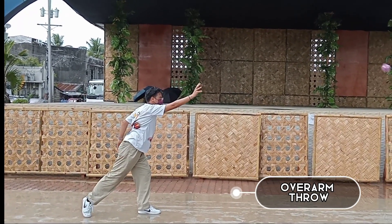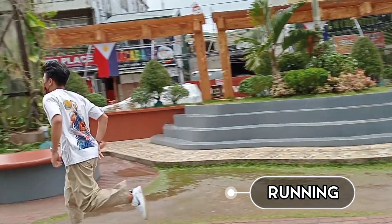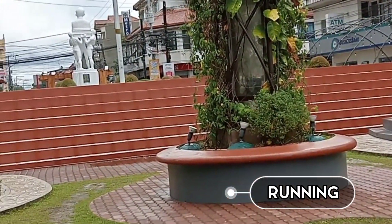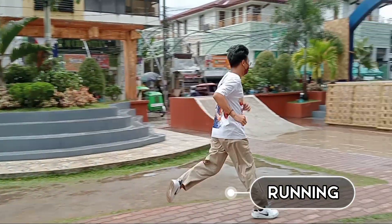Running, by definition, is the acceleration of the walk to the point where the body is propelled through space with brief periods of time in which neither foot is in contact with the ground. Sprinting is running at a maximum level of velocity. Wickstrom identifies six essentials of a mature running pattern.